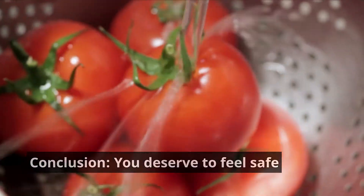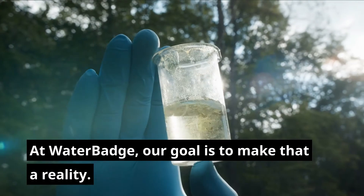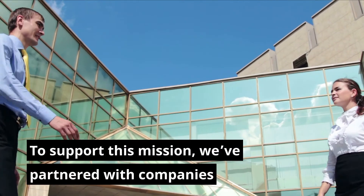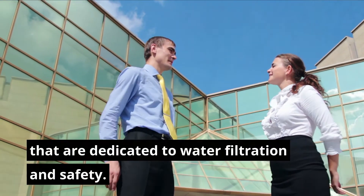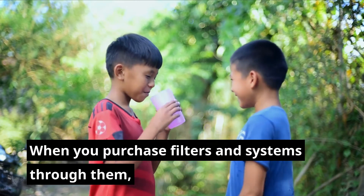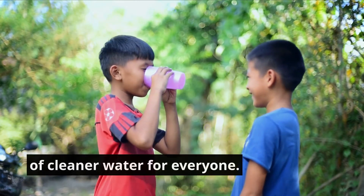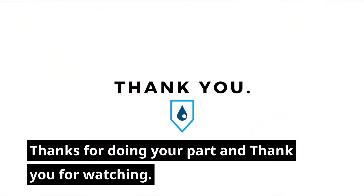You deserve to feel safe when you turn on your kitchen faucet. At Waterbadge, our goal is to make that a reality. To support this mission, we've partnered with companies that are dedicated to water filtration and safety. When you purchase filters and systems through them, you're also supporting Waterbadge's mission of cleaner water for everyone. Thanks for doing your part and thank you for watching.